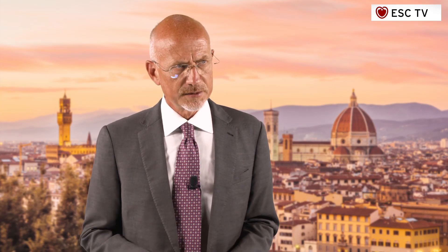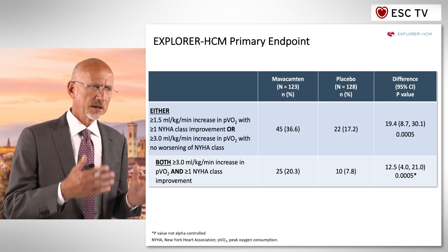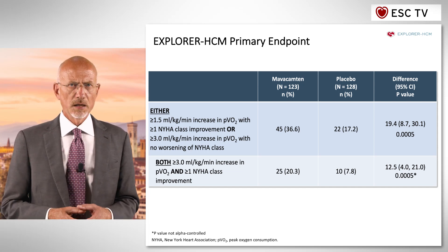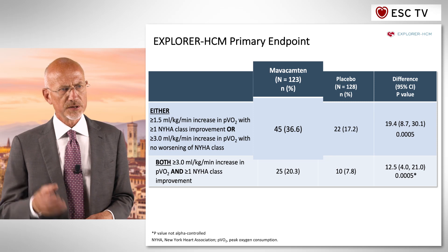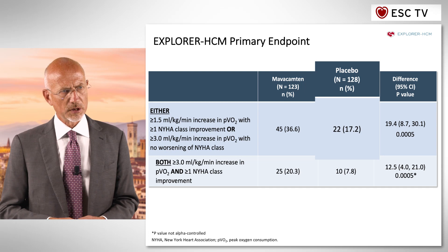The study was highly successful and showed that the primary endpoint — a composite of improvement in peak oxygen consumption and improvement in congestive symptoms — was achieved by 37 percent of patients in the Mavacamten arm, as opposed to less than half in the placebo arm. All secondary endpoints assessing hemodynamic status, exercise performance, well-being, and exploratory endpoints including biomarkers showed a clear benefit of Mavacamten, with highly significant p-values in each instance.